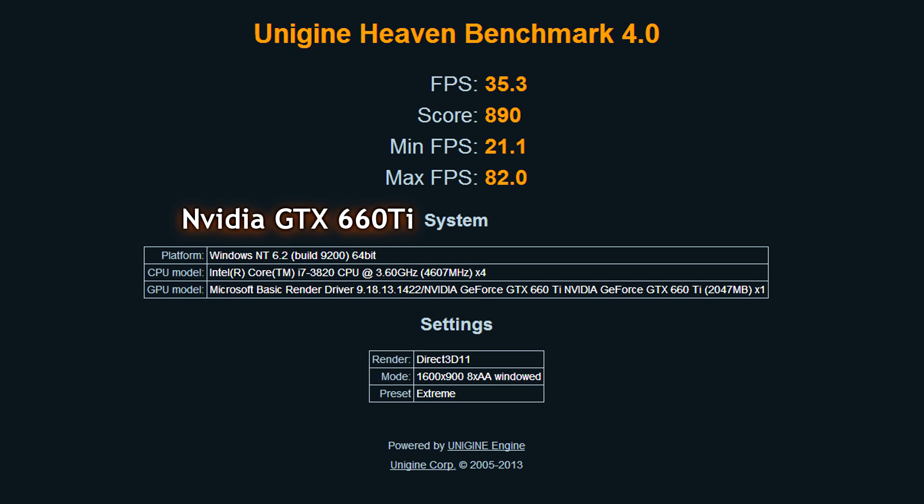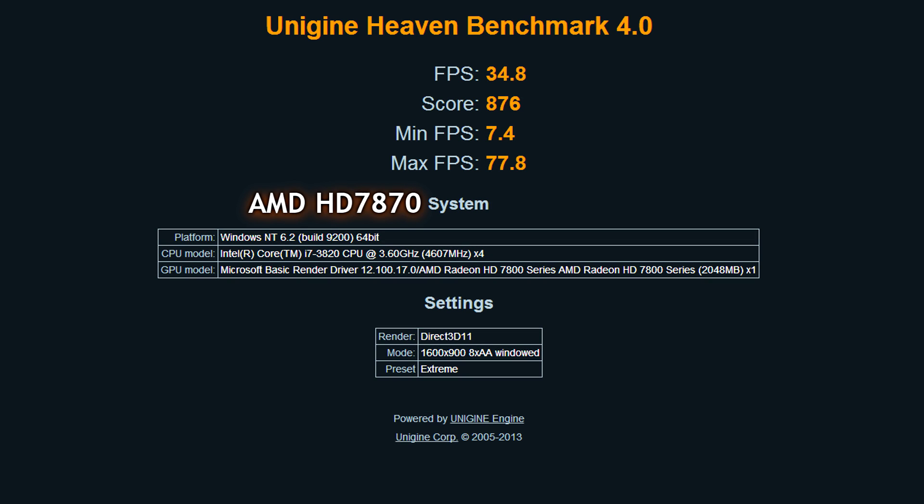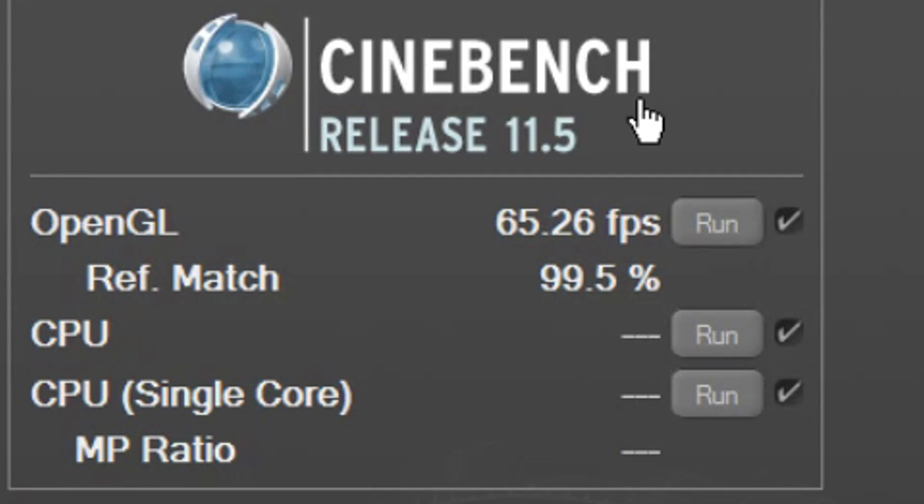The Heaven Benchmark 4.0, which just came out — check out those scores on two different resolutions and settings. Moving to the AMD card, the scores are actually a little bit higher than the NVIDIA card. So one point there for the AMD card.